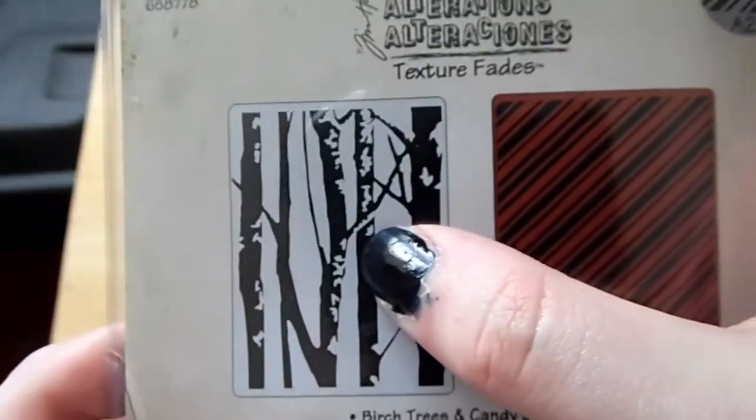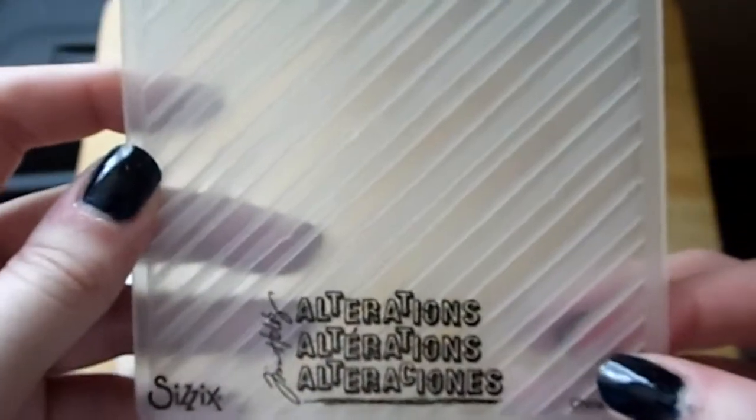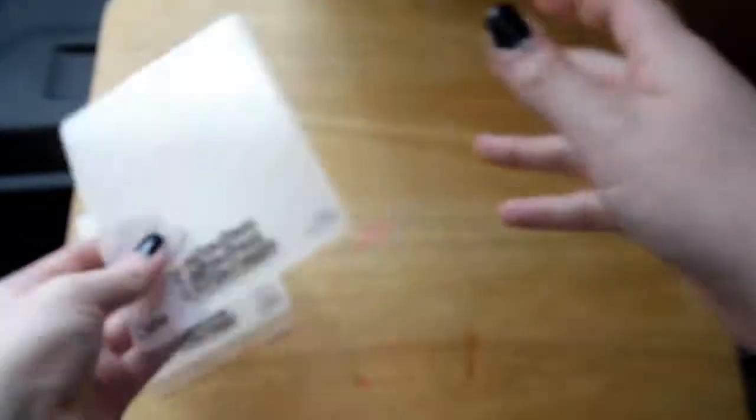I also got this tree one and this striped one, both from Sizzix. I'll get them out — I think they're absolutely beautiful. If you used them with, say, brown distress ink like Vintage Photo or Walnut Stain, I think that would look quite nice.